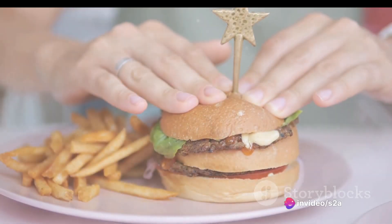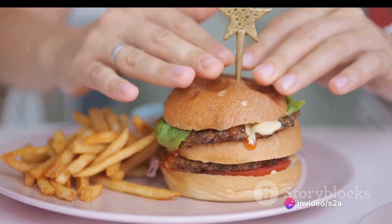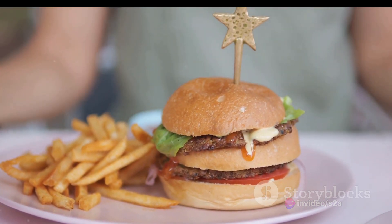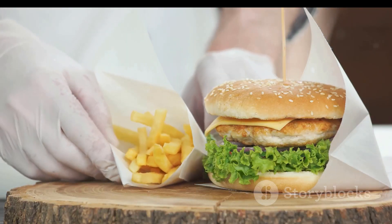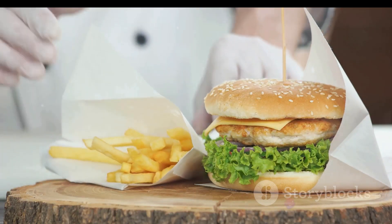Trans fats, found in hydrogenated oils, are often used to improve shelf life and texture in processed foods. They are known to increase the risk of heart disease by raising harmful LDL cholesterol levels and lowering beneficial HDL cholesterol.